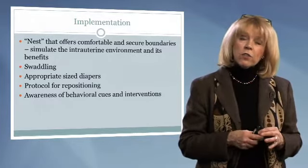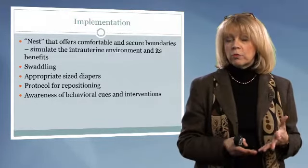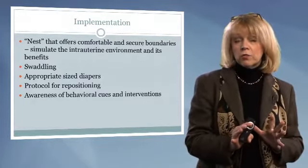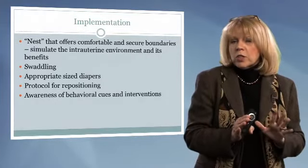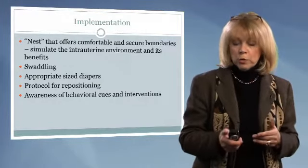We also need to be keenly aware of the cues that our infants are giving us. They let us know when they're uncomfortable — they won't speak up, but we can see them stretching, squirming, being uncomfortable, or grimacing. There are subtle cues that tell us they are not comfortable and that we do need to reposition.